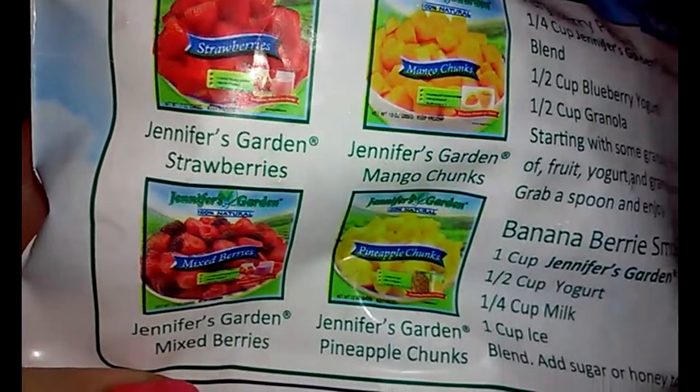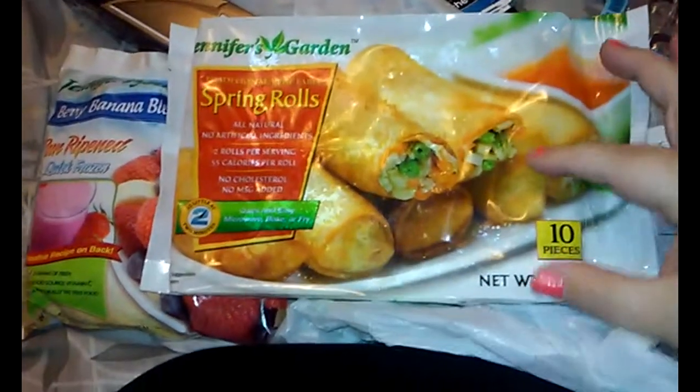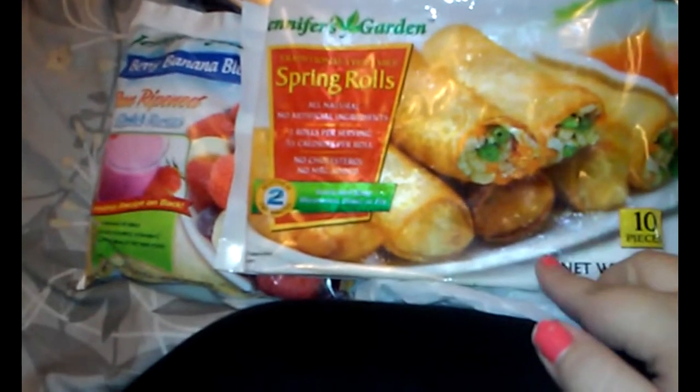They have strawberries, mango, mixed berries, and pineapple. And then I've had these before — these are okay, pretty good, but I like egg rolls better. They're just the Jennifer's Garden spring rolls from Dollar Tree, and they're really good for a dollar — I think there's ten in here and they're really small. We plan on having like frozen Chinese one night. So that is everything that I got — just kind of like a run-up haul.